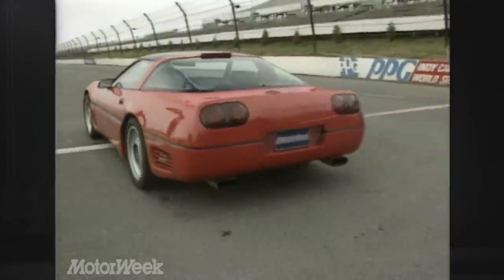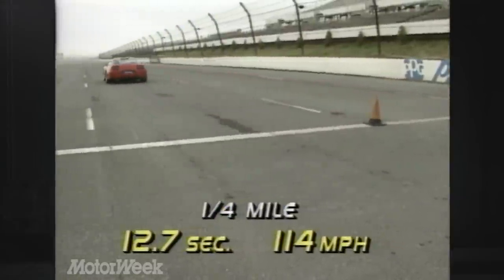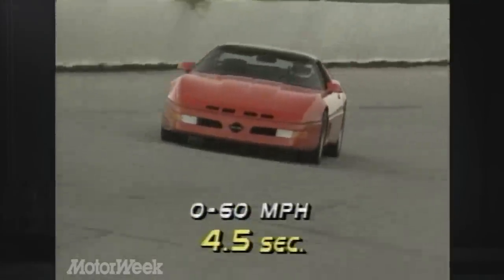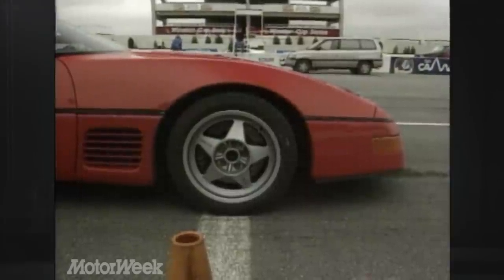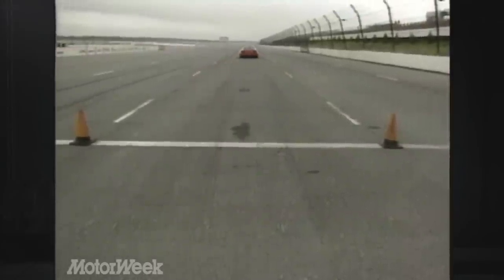Quarter-mile acceleration ends up being slightly better than that of the ZR1. Our Callaway covered the quarter mile in 12.7 seconds, finishing at 114 miles per hour. Zero to 60 took 4.5 seconds, the same as the ZR1. The Callaway makes its power at very low engine revs, which will please traditional muscle car taste. It's one of those engines that gets it all over with quickly.